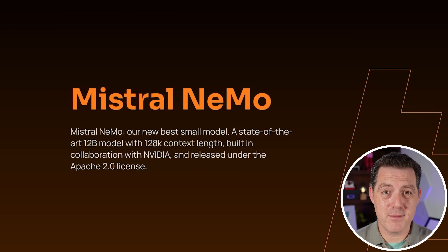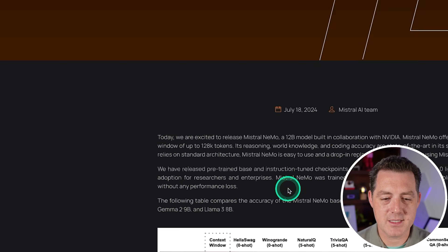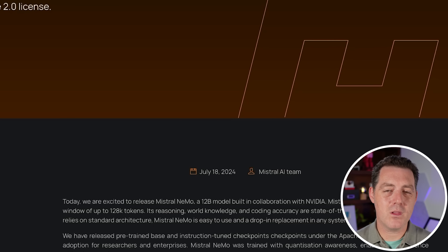The third model from Mistral this week is Mistral Nemo, a collaboration with NVIDIA. If you remember just a couple of weeks ago, NVIDIA published a model called Nemotron, and this is based on that model. It is our new best small model — a state-of-the-art 12 billion parameter model with a 128k context length, open source Apache 2.0 license. We can see how it performs against Llama 3 8B and Gemma 2 9B; nearly across the board it outperforms both. It is also a multilingual model and vastly outperforms Llama 3 in multilingual use cases. Lots of progress from the Mistral team this week — congratulations on your three releases.